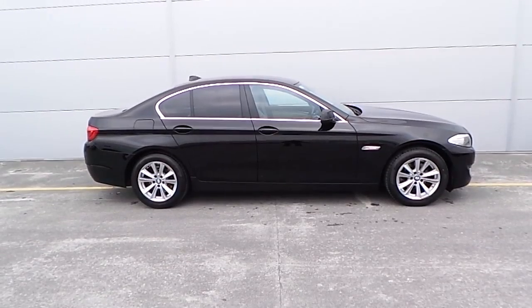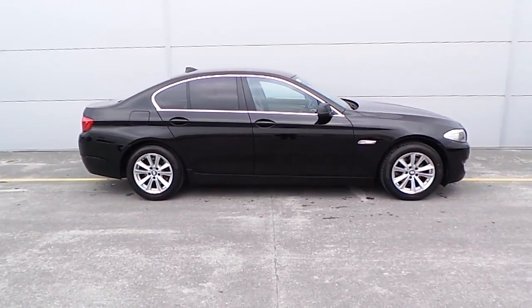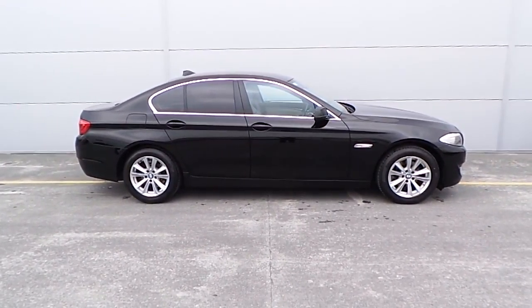Thanks again for watching our video. If you would like any more information on this vehicle or a personalized video, please call Ahearns BMW on 066 714 3000.